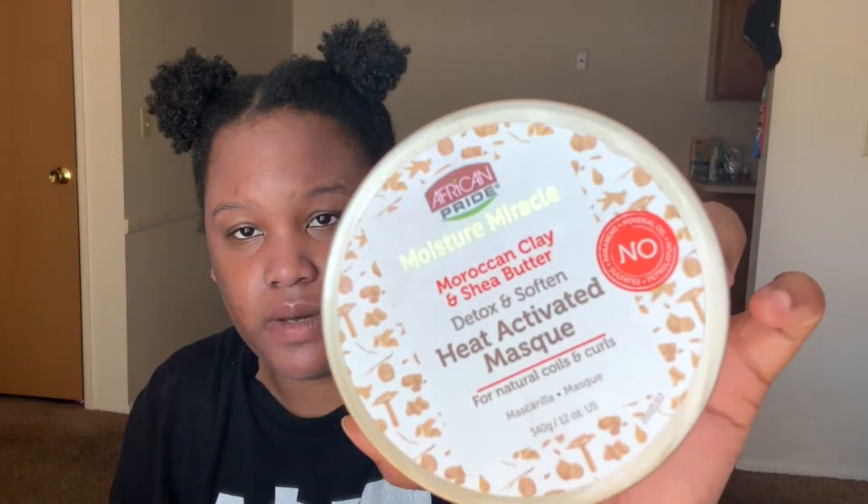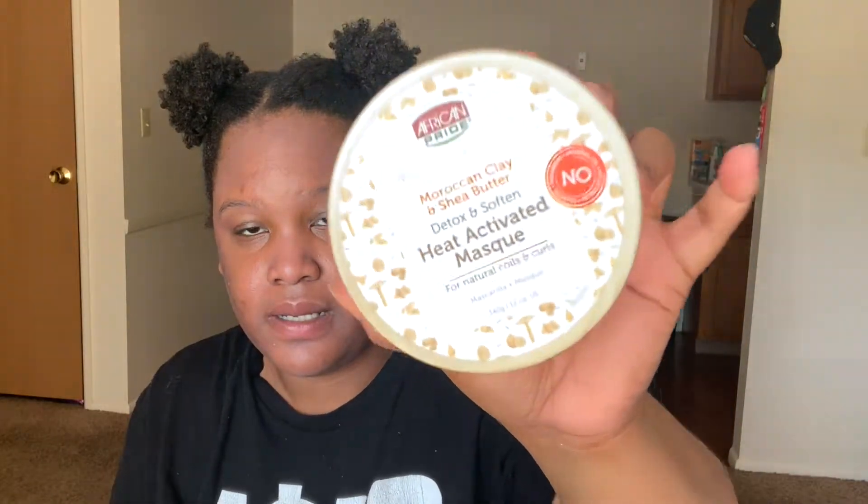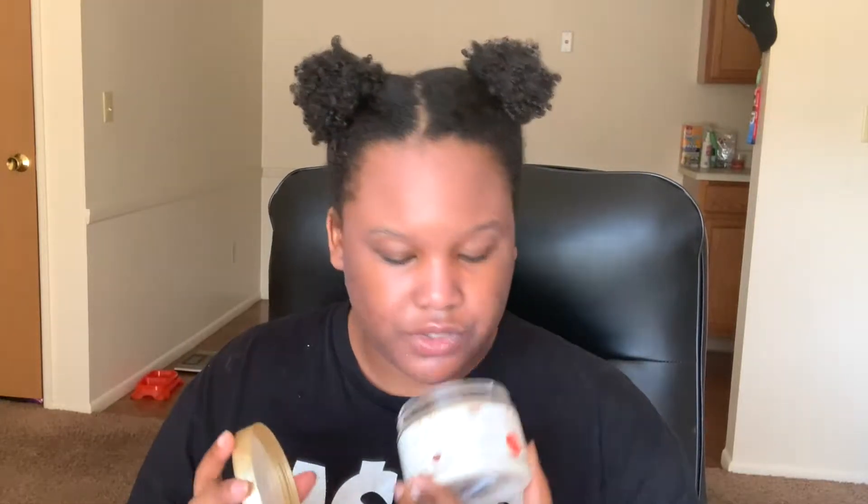The next one is the Moisture Miracle by African Pride — Moroccan Clay and Shea Butter Detox and Soften Heat Activated Mask for Natural Curls. This is what it looks like. This one is amazing. I would recommend the same — it works best under a hooded dryer. The smell is very, very good — this one smells heavenly to me.